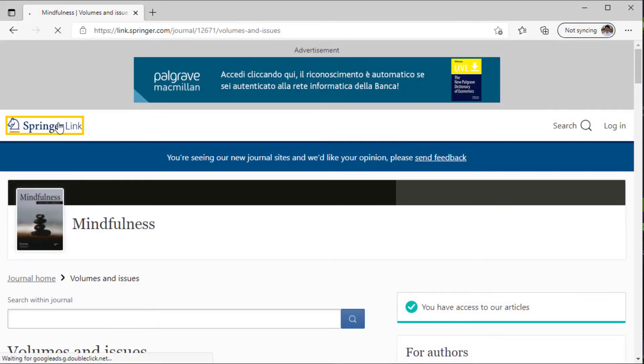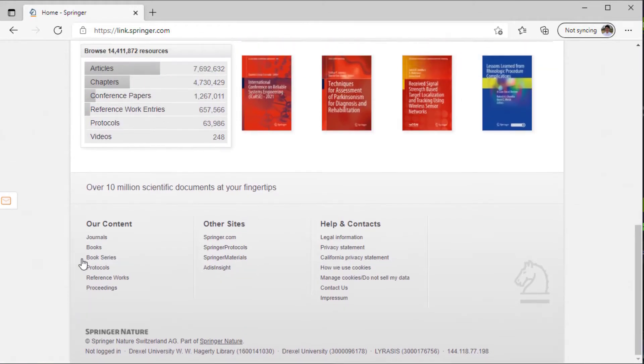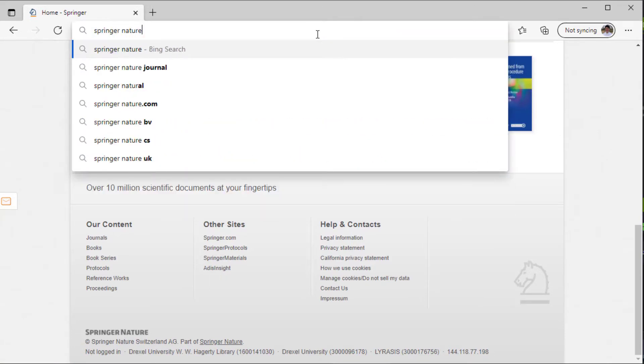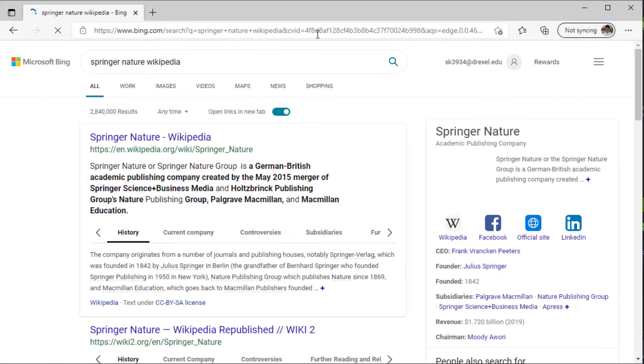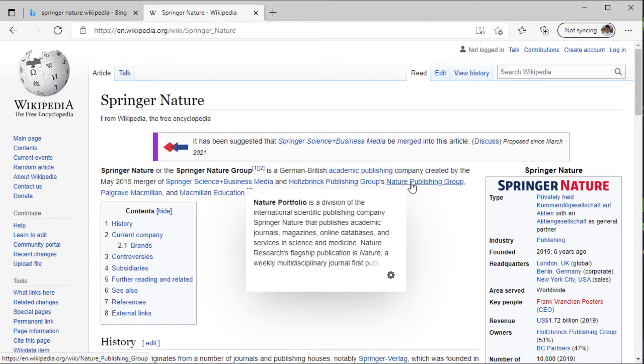So what is Springer? It's clearly a publishing company, and at the bottom we see its official title is Springer Nature. Let's see if it has a Wikipedia page. It does. Springer is a large publishing company that publishes, under subsidiaries, journals like Nature, as well as books and other reports.